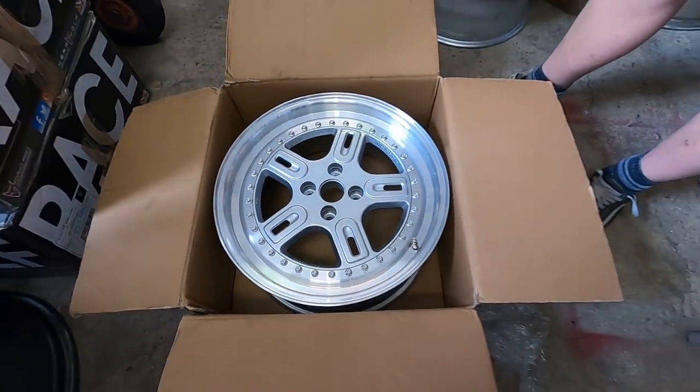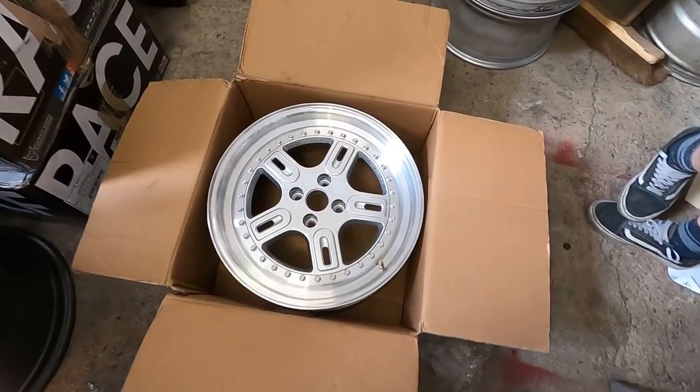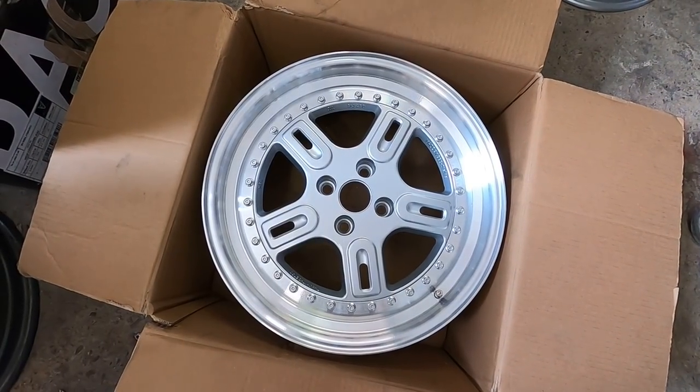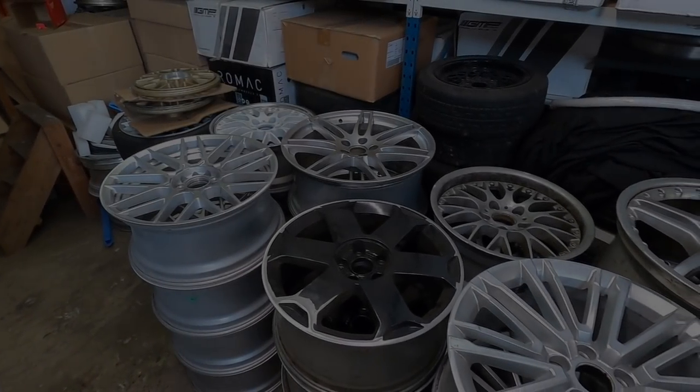These came from Greece — very cool. Original 4x117.5-inch BBS three-piece, brand new too. That's so cool. This man has all of the wheels.